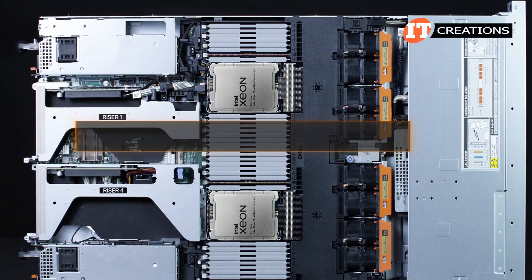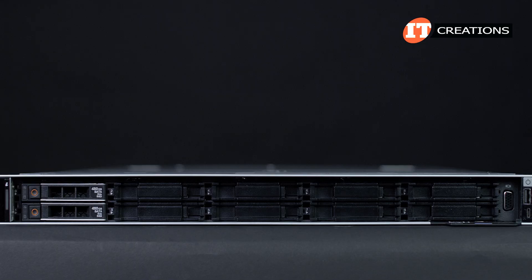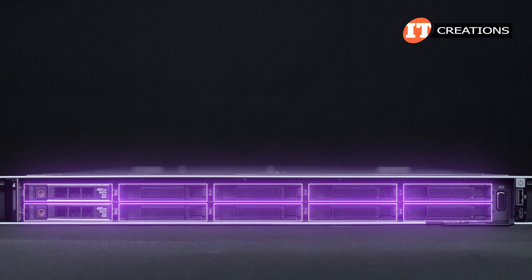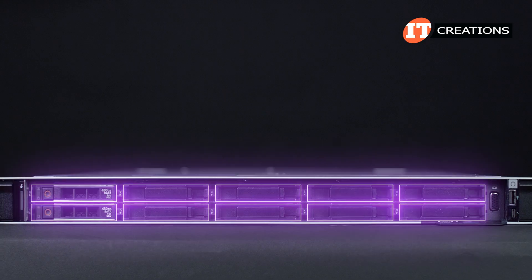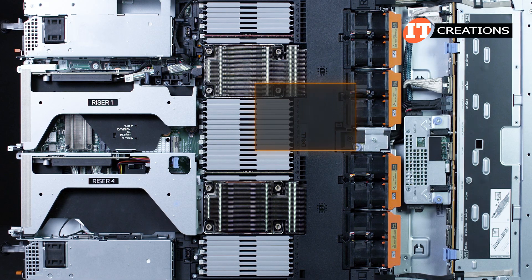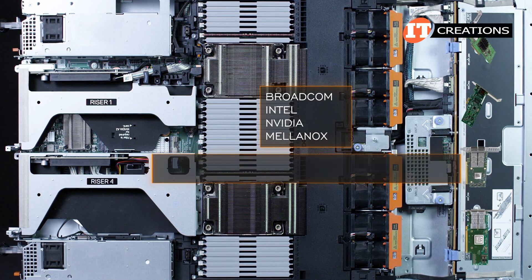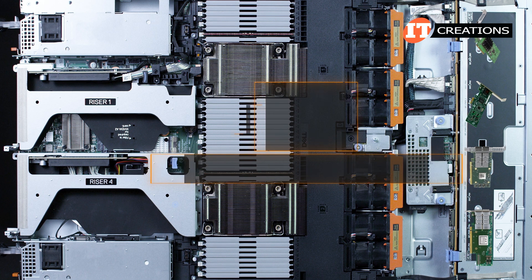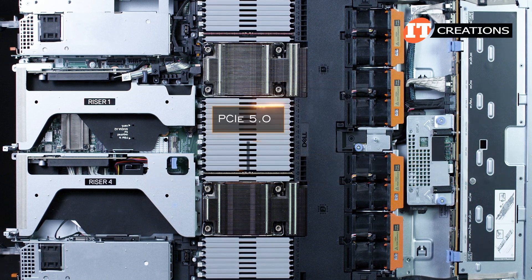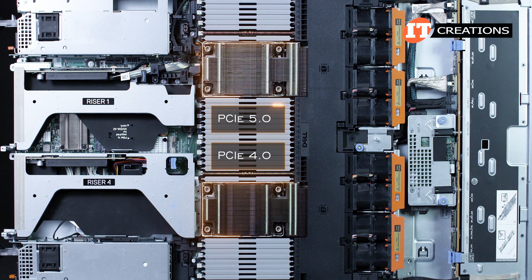The 4th generation Intel Xeon Scalable processors support PCIe 5.0, which is also a big boost in performance for NVMe storage devices because they too utilize the PCIe bus. Not to mention PCIe-based I/O devices like Broadcom, Intel, NVIDIA, and Mellanox InfiniBand options, supporting data transfer speeds of up to 200 gigabits per second. PCIe 5.0 offers two times the bandwidth compared to PCIe 4.0, which is great for data-hungry applications.